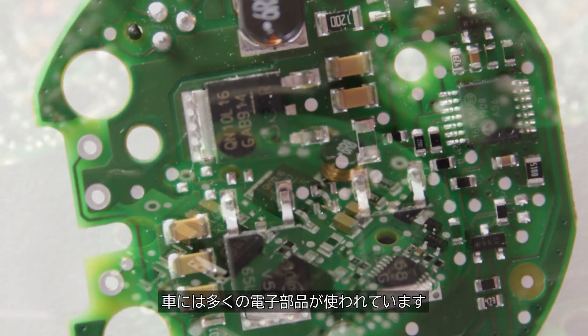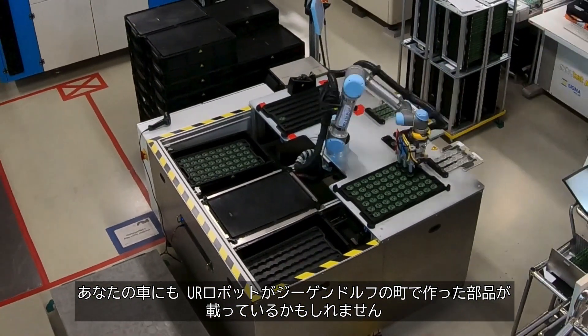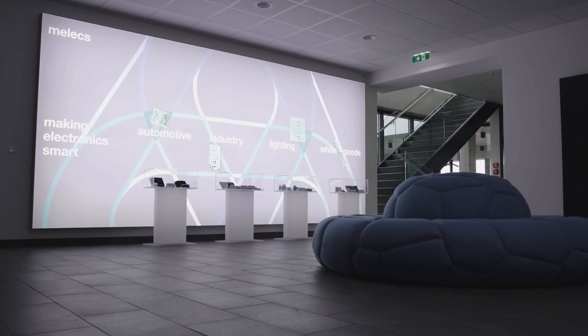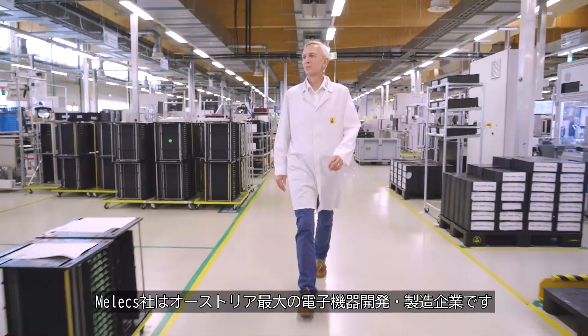Your car contains a lot of electronics. It is quite possible that some of these components were manufactured by Kobotz and Siegendorf. Melix is the largest service provider for electronics development and manufacturing in Austria.